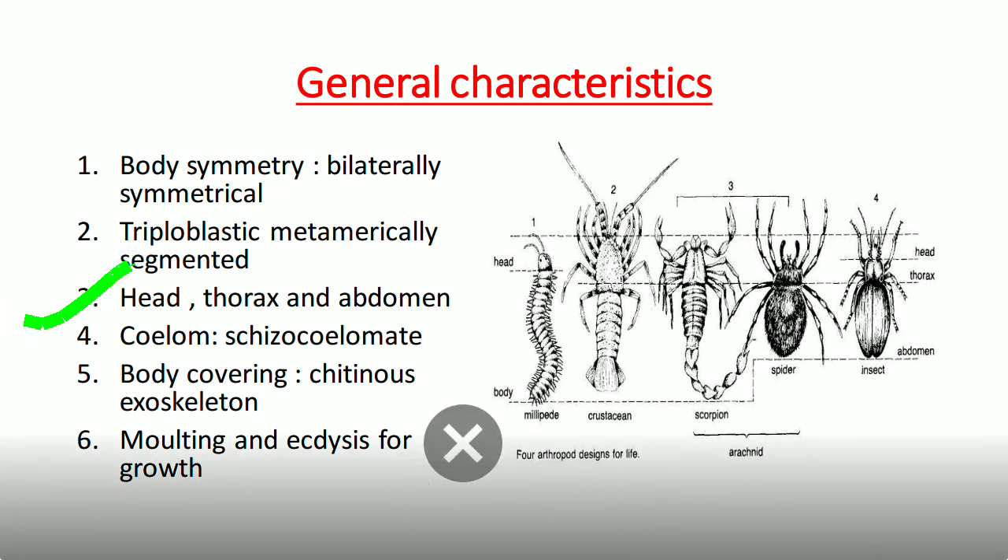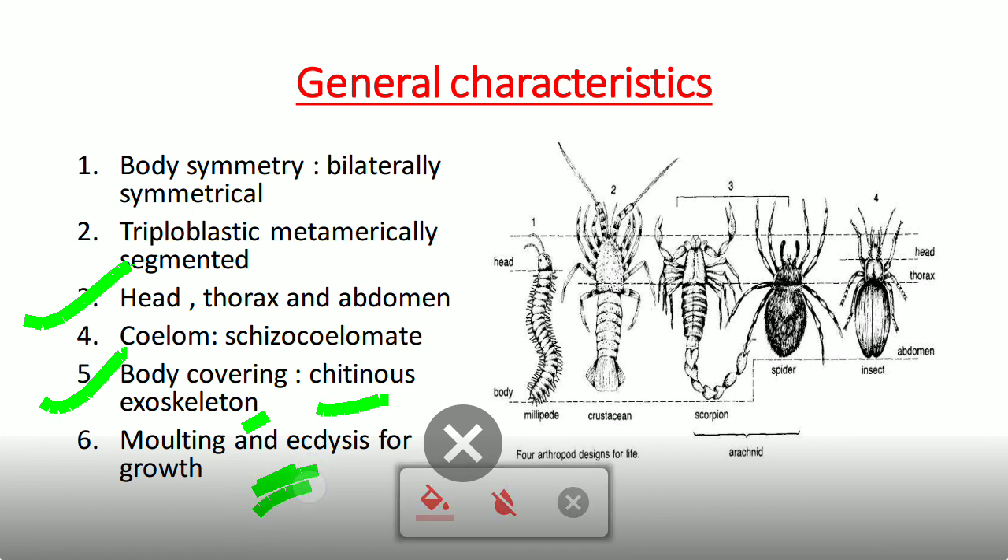Their body is divided into head, thorax, and abdomen. A very important characteristic is that they have a chitinous exoskeleton. As the body grows, this exoskeleton is shed — a process known as moulting or ecdysis. This question is frequently asked in NEET, KVS, PGT, TGT, and many other examinations.